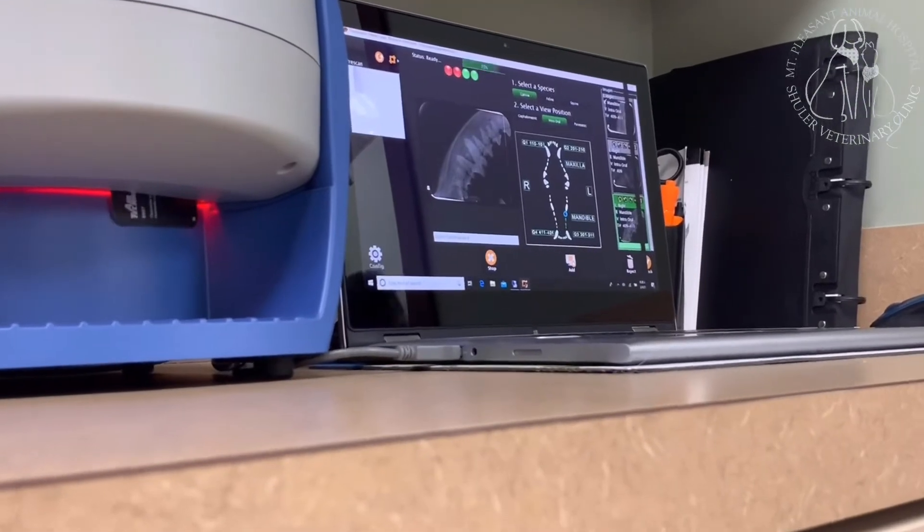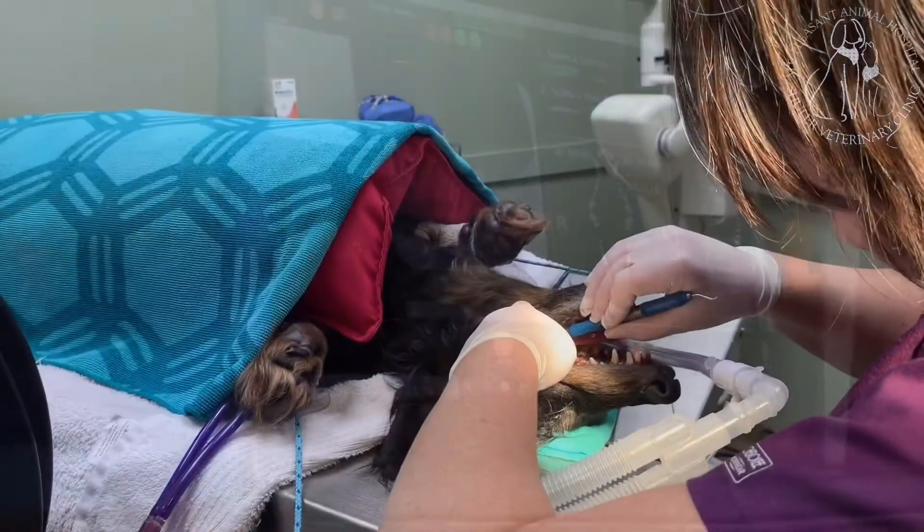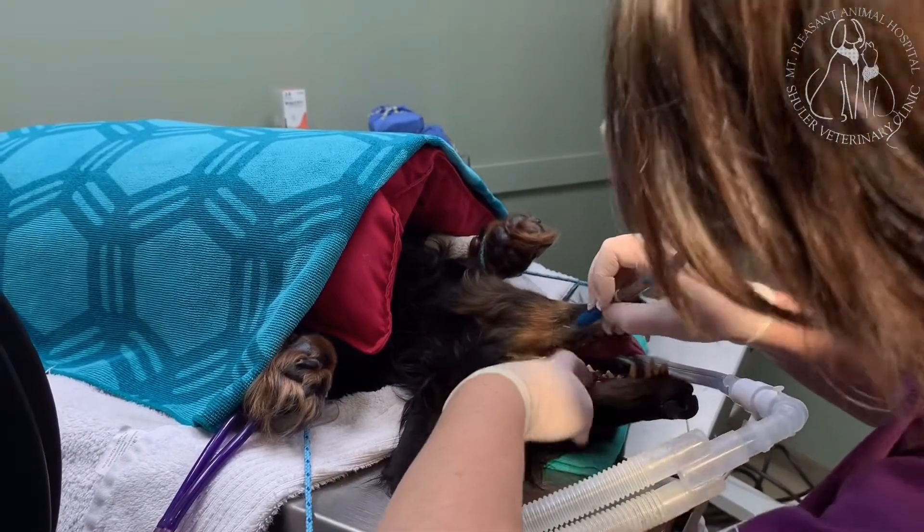We also use digital radiography to take and collect images of the pet's mouth. Each tooth is treated as an individual patient, with all sides being charted, examined, and recorded before any work is done on that tooth.